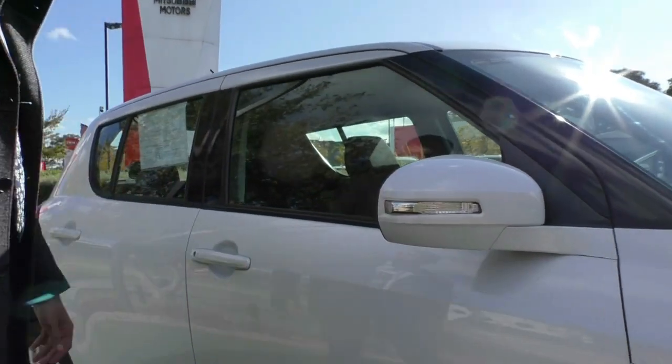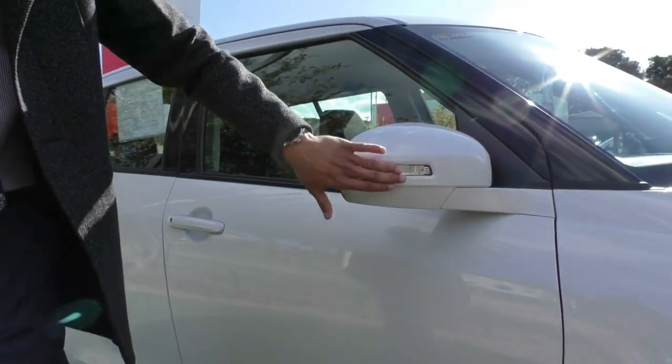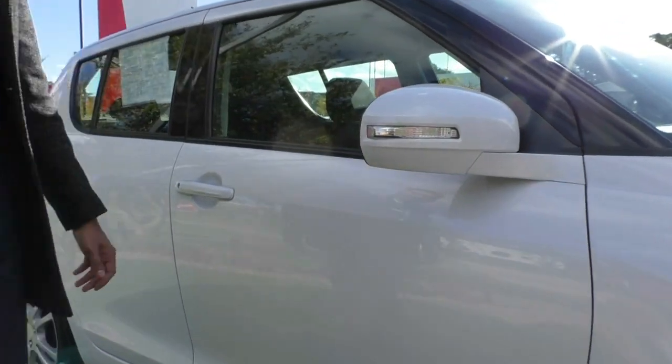The side mirrors and door handles are in a nice colour-matched tone, so they blend in quite neatly with the car, as well as the indicator lamp fitted into the side mirror. That's going to elevate the lamp but also clear up that quarter panel for you.